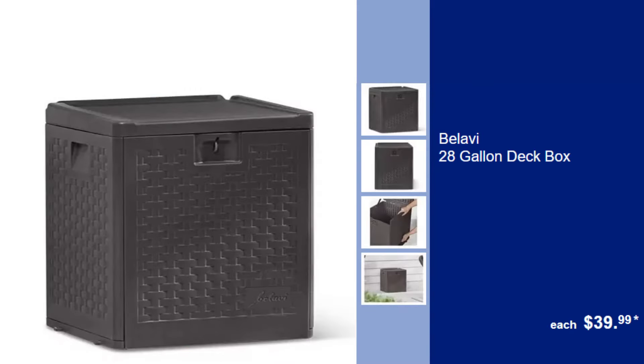Balavi 28-Gallon Deck Box, $39.99. Keep your outdoor essentials tidy and dry with this spacious 28-gallon deck box, perfect for any patio or garden.